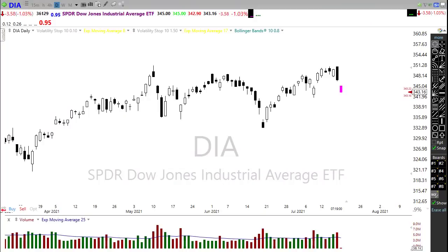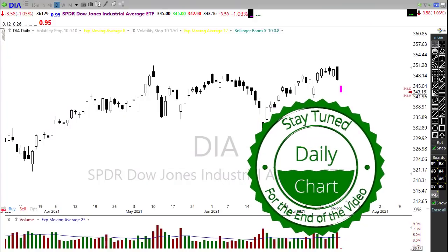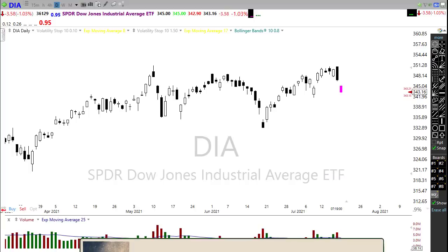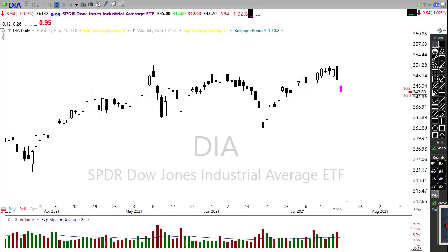Good morning once again everyone. Thank you all for being here, I truly appreciate it. Let's take a look at these charts and see if we can get some information about how we might want to approach the market for today. I do apologize because I messed up the blog so there's not going to be a blog this morning. But let's see if these charts can give us any ideas about what we might want to do today.